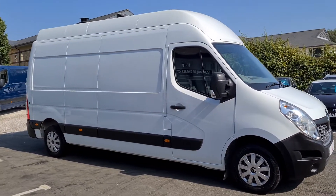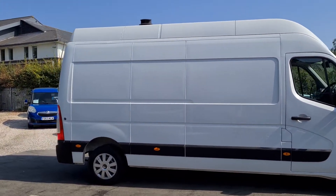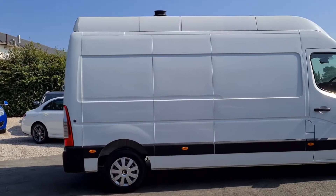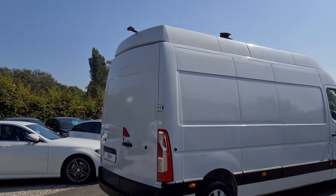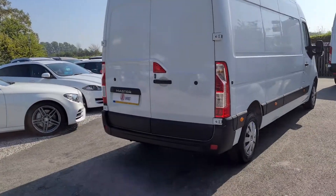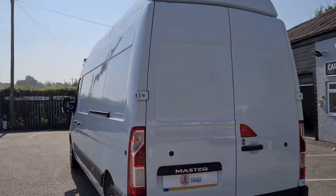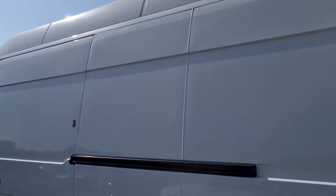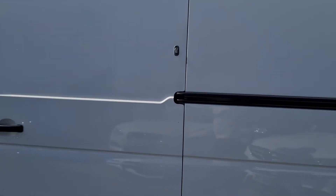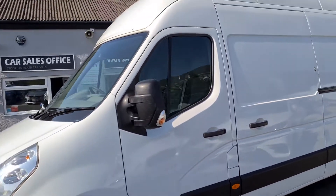Hello and welcome to JL Vans. This is a quick walk around of a 2016 66-registration Renault Master. It's an L3 H3 with the extra high roof, in a nice specification with parking sensors and a rear-view camera at the top. It also has security locks on the rear doors, and it's a one-owner vehicle in really excellent condition.